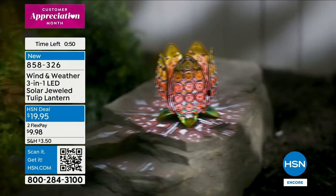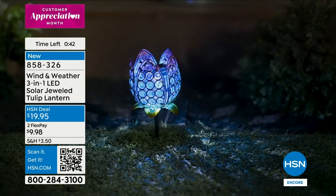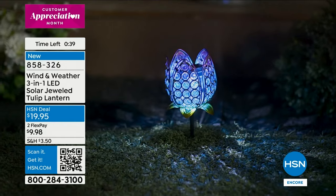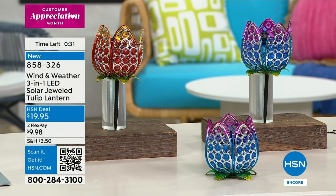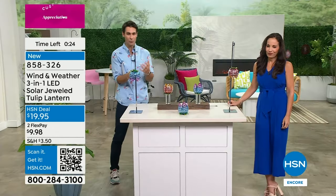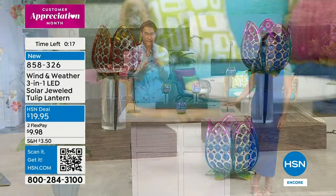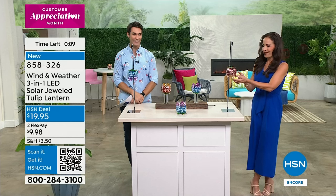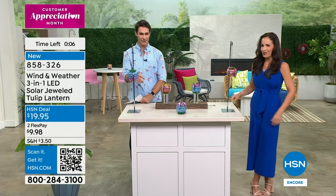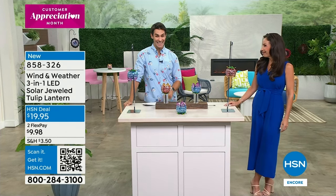It really elevates that outdoor space. It can be difficult to try to plan what you're going to do, and usually these things are very expensive to set outside. Wind and Weather brings you artistic pieces that look like they're from a boutique, that are unique, original — and then you don't have to worry because they're also durable. These are brand new — congratulations, you're one of the first ones to pick it up today. The today's special is going on in the background — they are spinning out of here, moving very quickly.